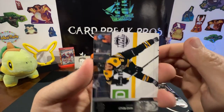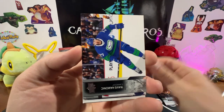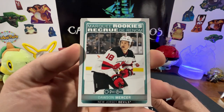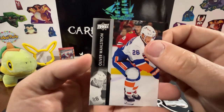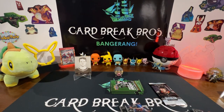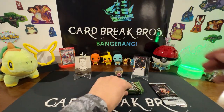Here we go — Mike Reilly, Travis Hamonic, Anthony Mantha, Nikita Kucherov. Another Marquee Rookies — Dawson Mercer! Got Oliver Wahlstrom, Sean Couturier, and a Dmitri Orlov. All right, continuing with the opening — we're going to go ahead and put our Young Guns up there, John Jenik.